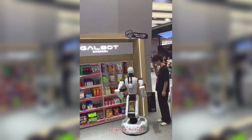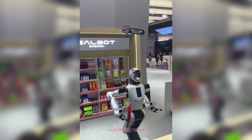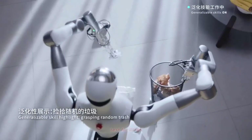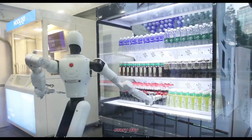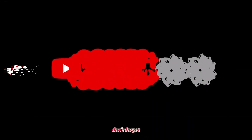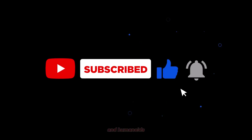This isn't science fiction — it's happening right now. GalBot G1 is redefining what humanoid robots can do, not just in research labs or test facilities, but in the real world, serving real customers every day. If you want to stay ahead of the robotics revolution, don't forget to subscribe and join us as we cover the future of AI and humanoids.